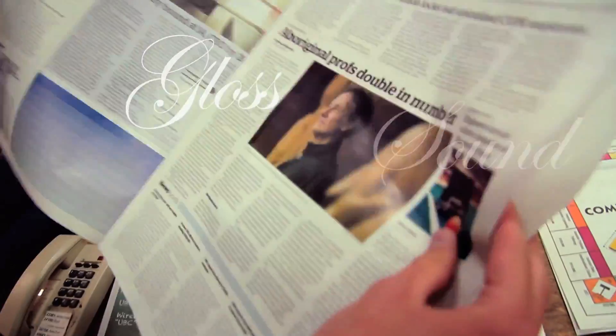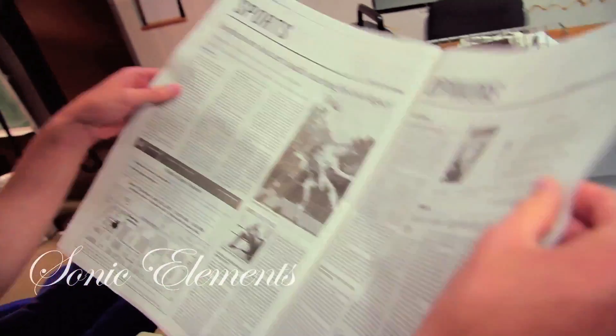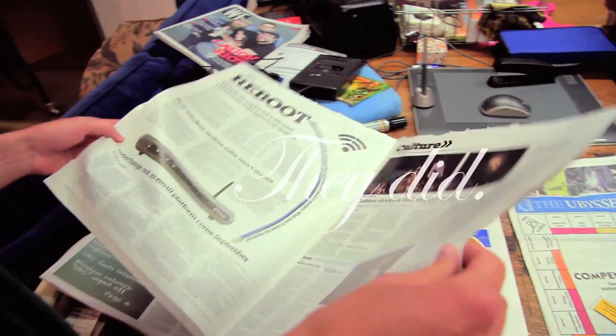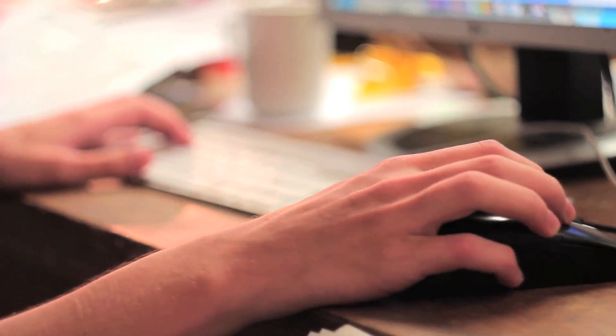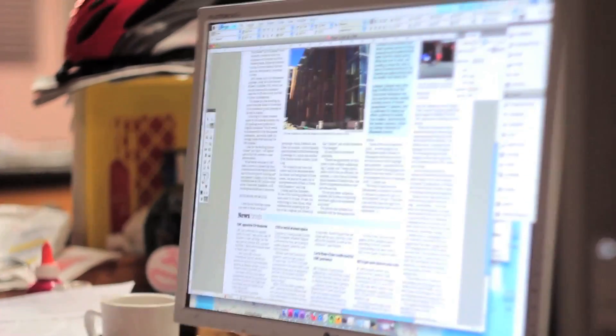First thing you're going to notice is the gloss, the sort of sound of the paper. What we have on this new design is a lot more flexibility in the kind of stories we're able to tell — in terms of story length, in terms of graphics. We're going to be able to present supplementary information in side boxes. It's going to be a product that's a lot easier to digest. You're going to have different courses that you can go through depending on what your particular taste is at the time.